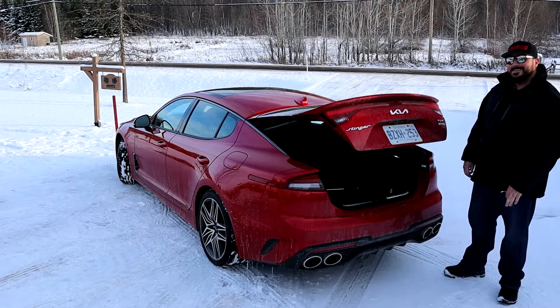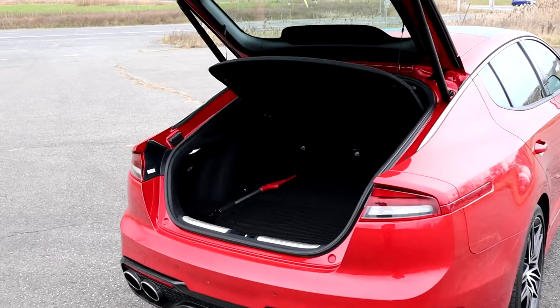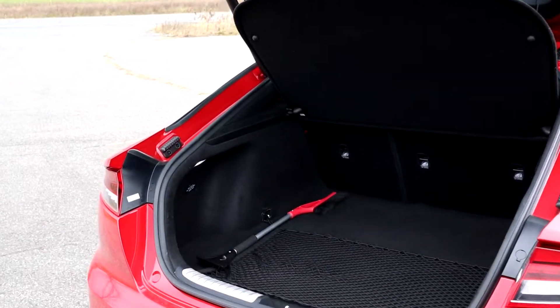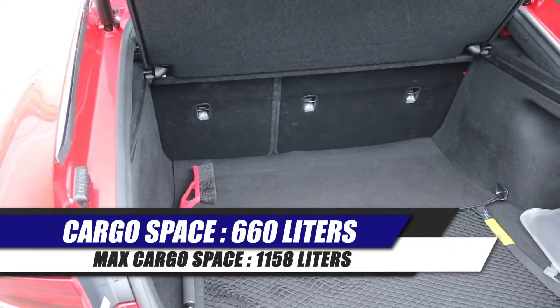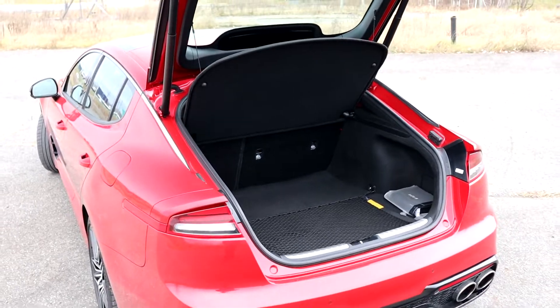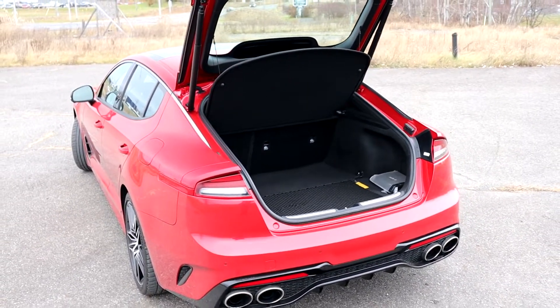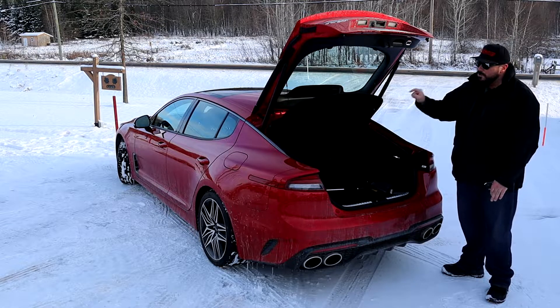Trunk-wise, the Stinger has a hatch, so you've got a larger space to load bigger objects. You don't have that restricted entrance to put stuff inside the trunk, and you can still keep that smooth shape of a four-door coupe. That's a big plus — there aren't a lot of cars on the market with a hatchback and four doors.